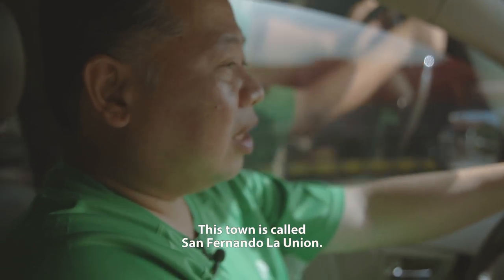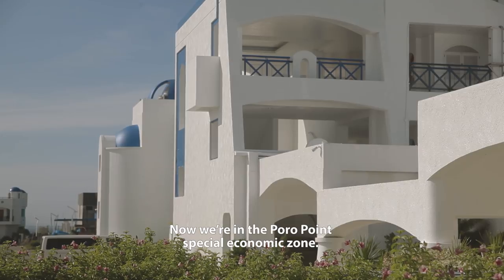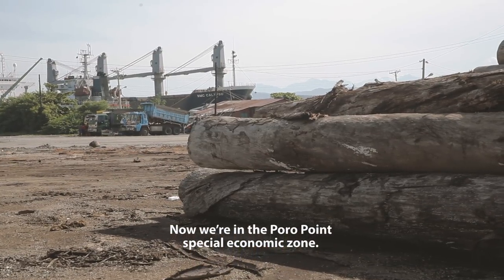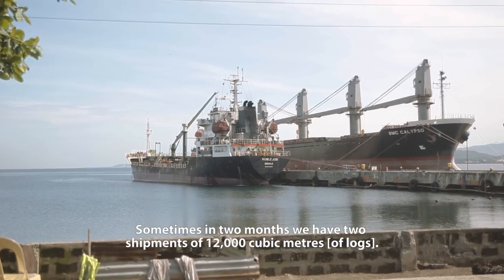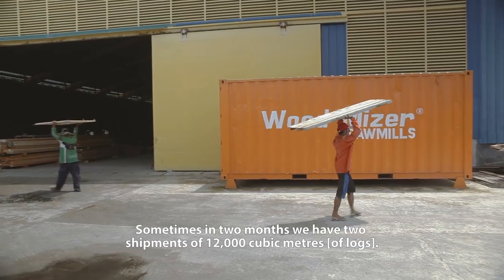This town is called San Fernando La Union. Now we are in Porro Point Special Economic Zone. Sometimes we come up within two months with two shipments from 12,000 cubic meters.